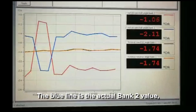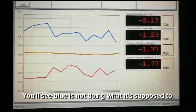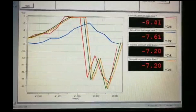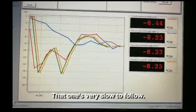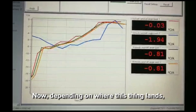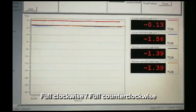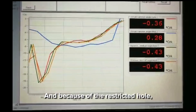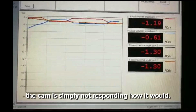Watch the blue line. The blue line is the actual bank two value. The two in the middle are the nominal values, and the other one is bank one. You'll see the blue is not doing what it's supposed to. You can see all the other ones are very quickly moving up and down — that one is very slow to follow. This is at full operating temperature. Depending on where the sleeve slips — full clockwise or full counterclockwise — this one just slips enough to restrict the oil passage, making the fluid move slowly, so the cam is simply not responding as it should.